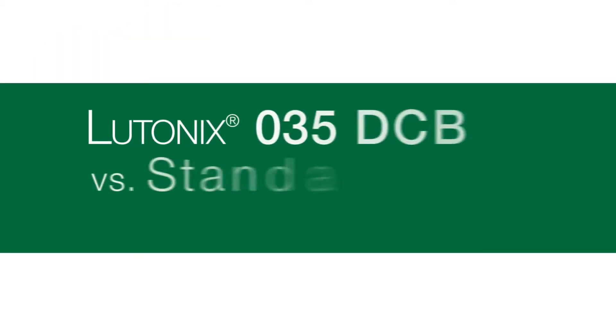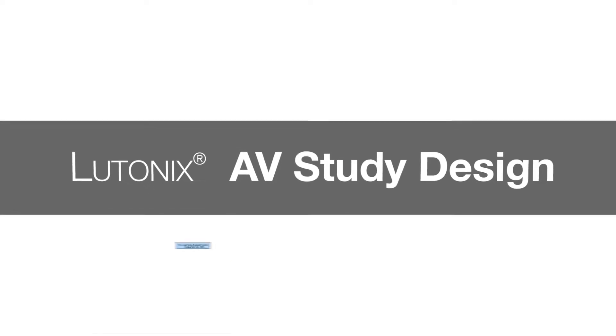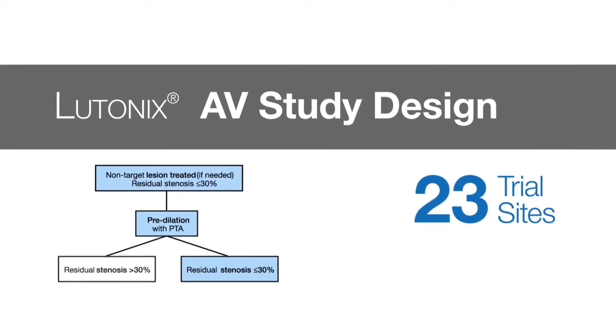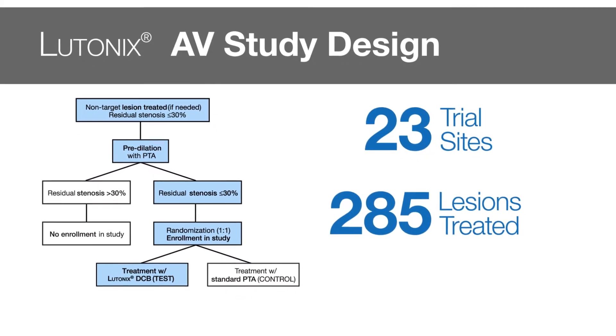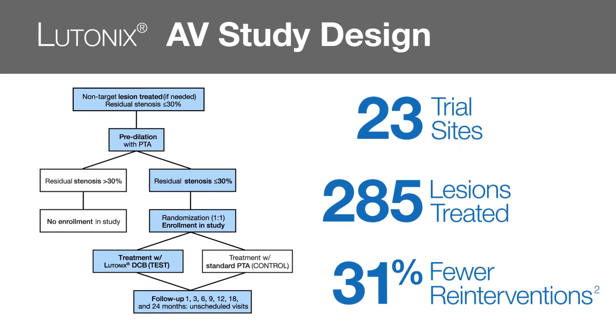The Latonix-controlled multicenter AV clinical trial was a prospective randomized study that looked at a variety of upper-extremity dysfunctional AV fistulae, ultimately resulting in the Latonix 035-DCB being the first drug-coated balloon in the US to receive FDA approval for this important indication.